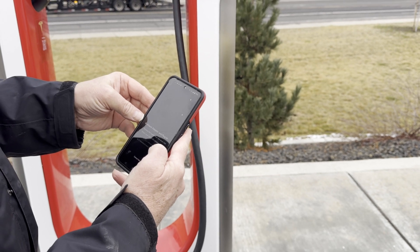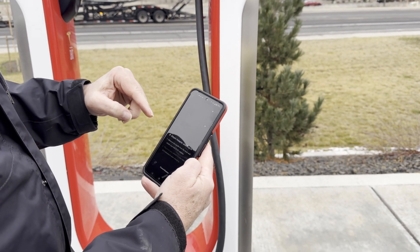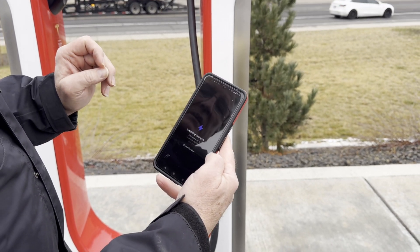I hear a click. The interesting thing is I have two cars in the app. I have the Ionic — charging started, it may take one minute to start charging.